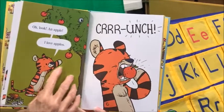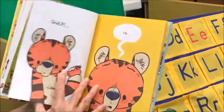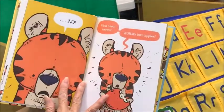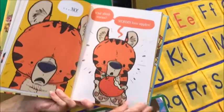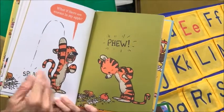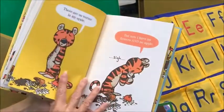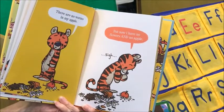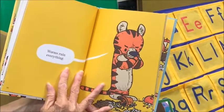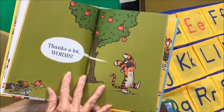Oh look — an apple tree. I love apples. Crunch. What about worms? Worms love apples. What if there are worms in my apple? Splat. There are no worms in my apple. But now I have no flowers and I have no apple. Worms ruin everything. Thanks a lot, worms.